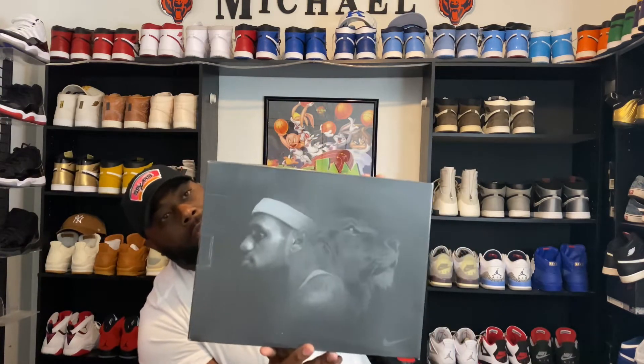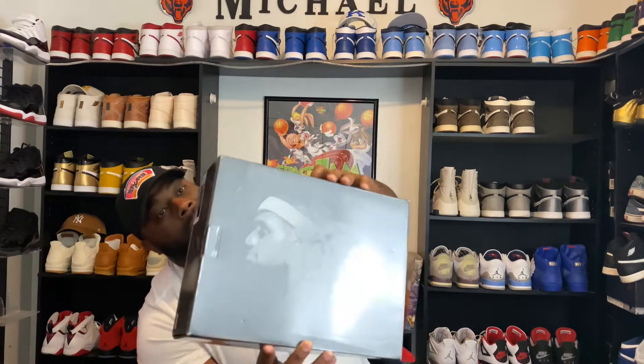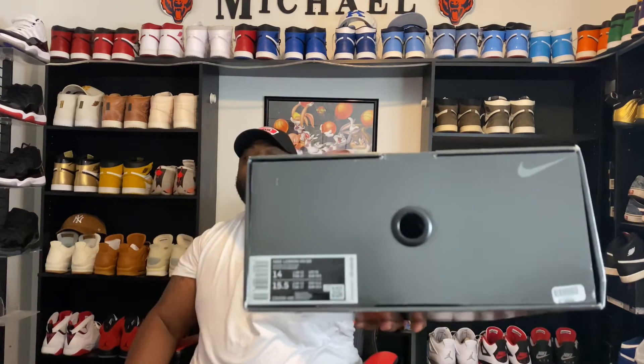You got the box, you got the young LeBron James on there when he used to wear headbands. I'm just joking about the hairline — that's hereditary, it's gonna happen. Size 15.5 women's, size 14 men's — had to go up a global size. That's how the box comes from GOAT. But who cares about the box — why are we so hyped on the South Beach colorway?